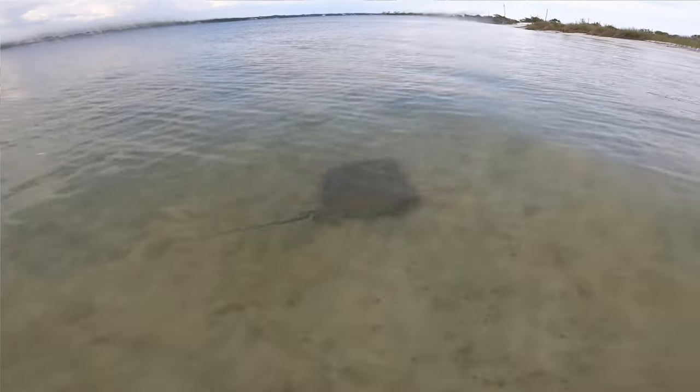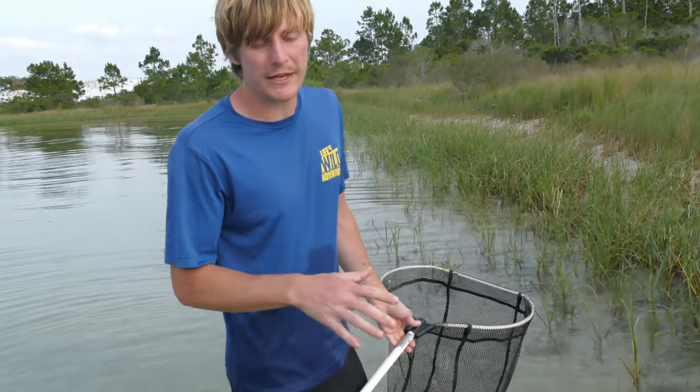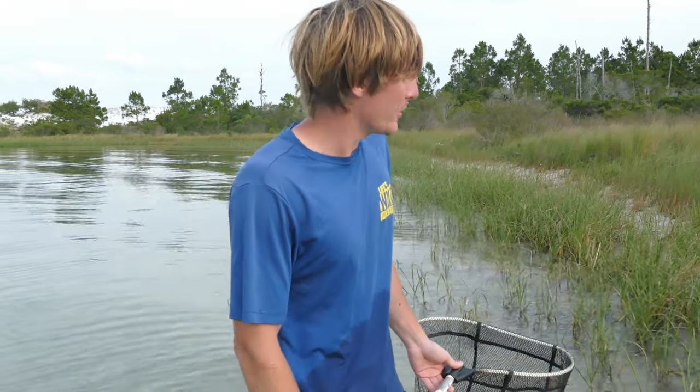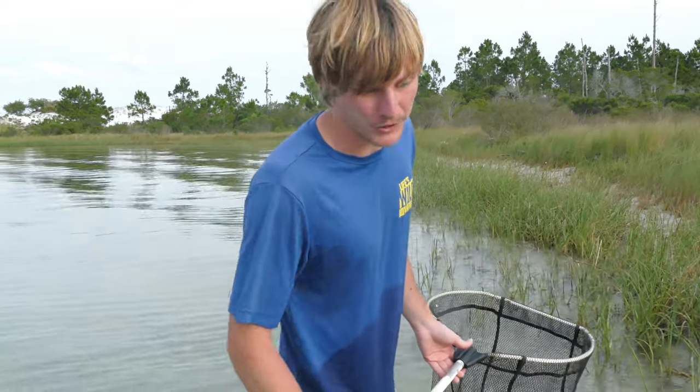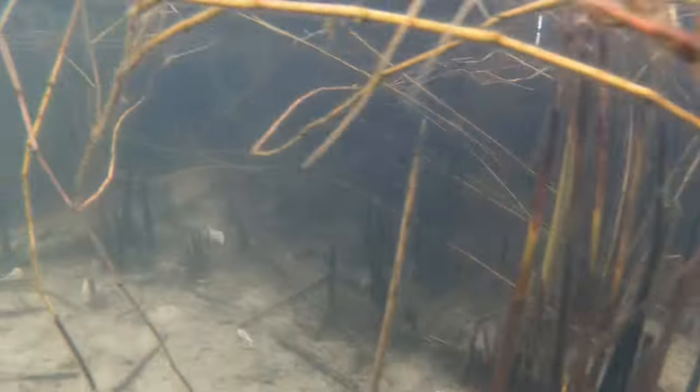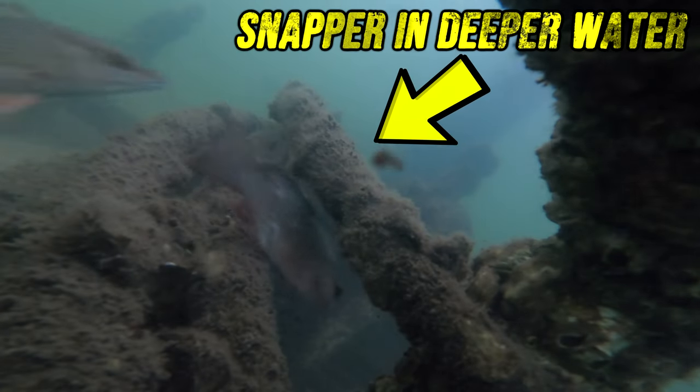We're also seeing a lot of stingrays, which I really need to be careful not to step on. This is their breeding season and there's going to be a ton of them out here, but other than them, not too many hazards — just a lot of really cool aquatic creatures to see. These grass beds work almost like nurseries for young marine creatures, which rely on camouflage and a lack of predators to survive.